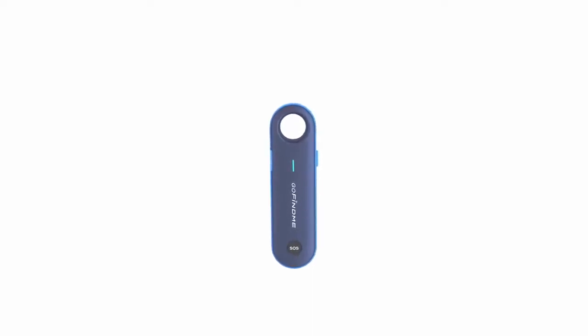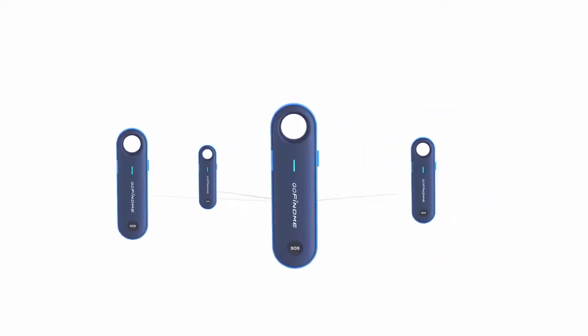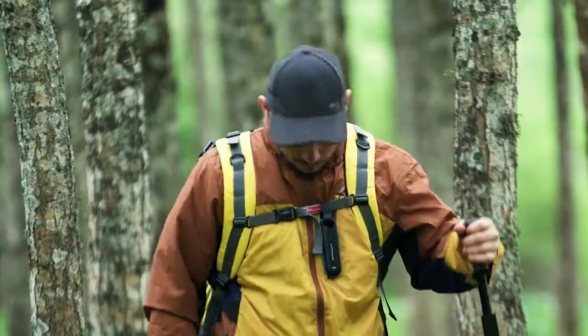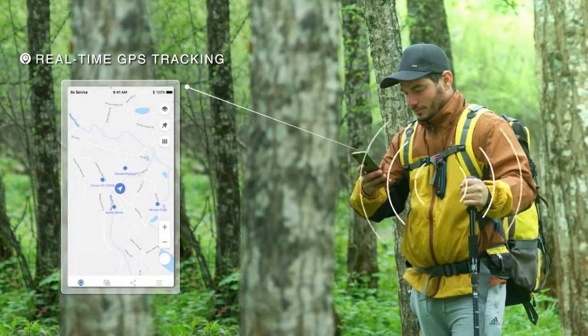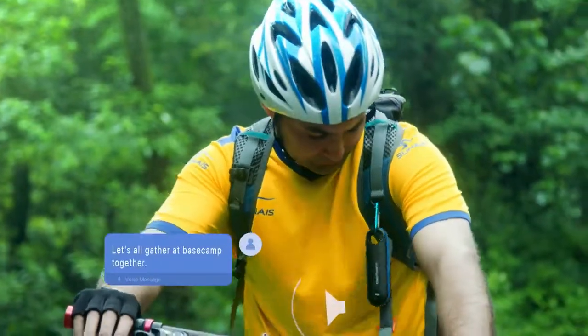This is GoFindMe. GoFindMe is an off-grid GPS tracker that supports two or more devices pairing. It is super easy to find your people by each other's real-time location, direction, and distance. In-app notifications and voice messages allow you to keep up in group activities at all times.